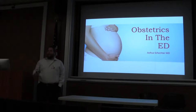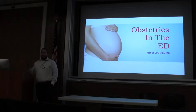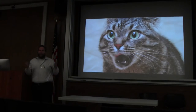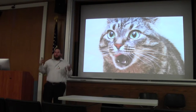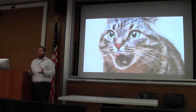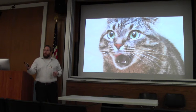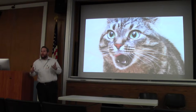Today I'm going to talk about obstetrics in the emergency department. Whenever anybody thinks about obstetrics in the ED, especially if you work in one, you kind of have this reaction. What I want to go through today is really basic obstetrics: how you approach the obstetric patient in the ED, basics of delivery, some of the things that can go wrong, some things that can go very wrong, and some basic physiology.